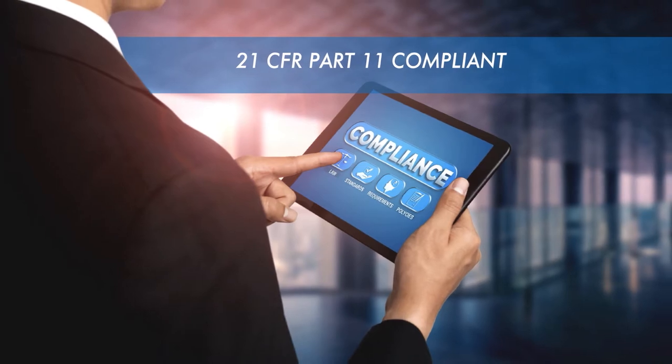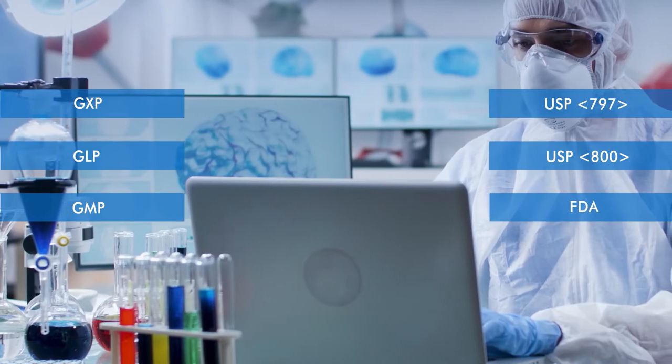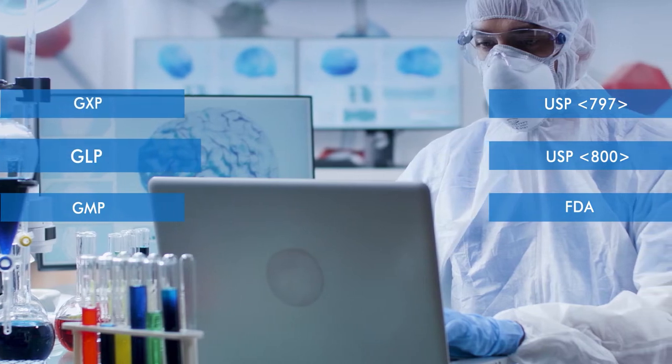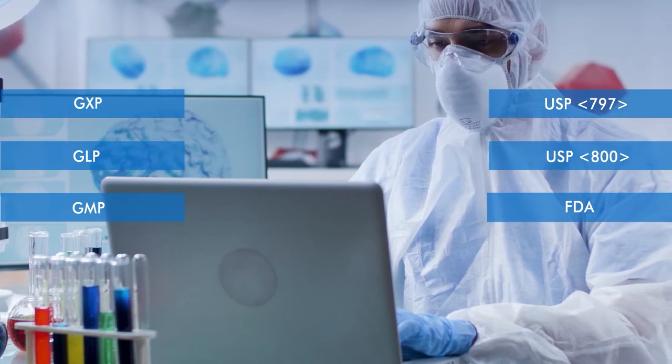Our system is 21 CFR Part 11 compliant. It keeps a diary of all critical events, which are readily available for audits, and helps meet compliance for GXP, GLP, GMP, USP-797, USP-800, and FDA.